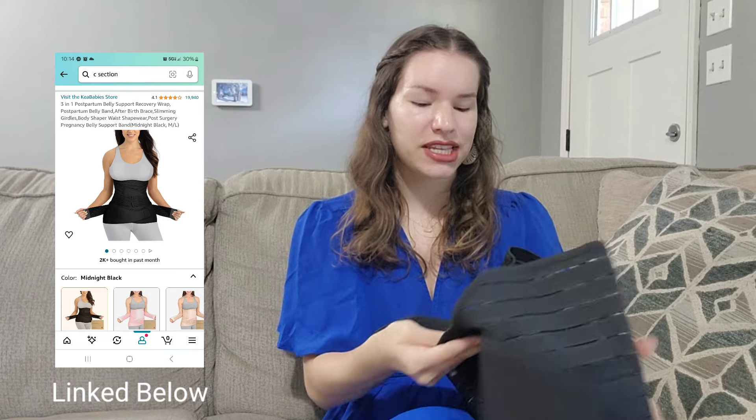The second tip is, once your doctor allows it, make sure to get this — it's a three-piece set on Amazon, and I'll put a screenshot of exactly what I got. These are waistbands that provide support in four different areas: back support, your abdomen specifically, and more. These are super helpful and you can even wear them afterwards for extra support. I truly felt like they really helped me, especially with sitting — making it less painful overall.